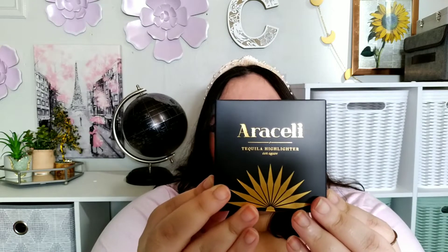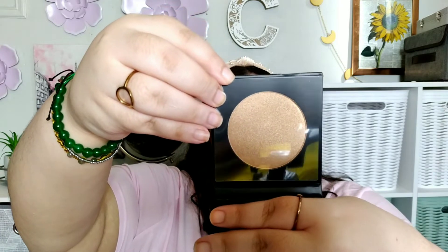The next one they picked for me is from the brand Araceli. This is the Tequila Highlighter Con Agave. Vegan, cruelty-free. This is a highlighter, and this is a big palette — this is huge! It has a mirror. This is what the palette looks like right here. It's a big palette — a really big palette — and it has the mirror right here.